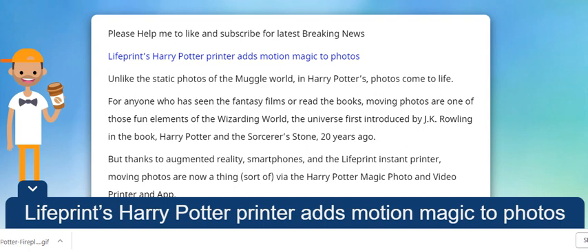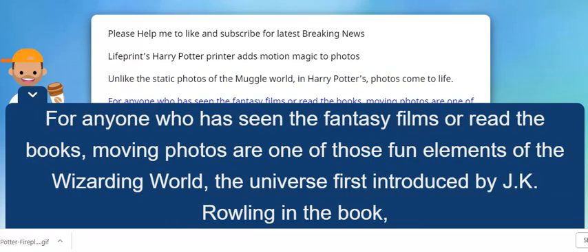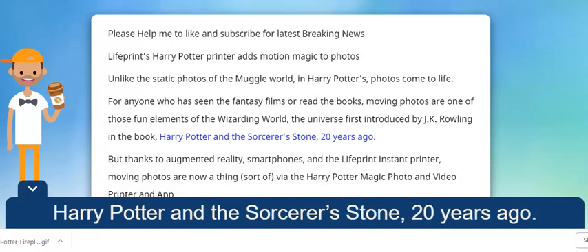LifePrint's Harry Potter printer adds motion magic to photos. Unlike the static photos of the Muggle world, in Harry Potter's, photos come to life. For anyone who has seen the fantasy films or read the books, moving photos are one of those fun elements of the Wizarding World — the universe first introduced by J.K. Rowling in the book Harry Potter and the Sorcerer's Stone, 20 years ago.